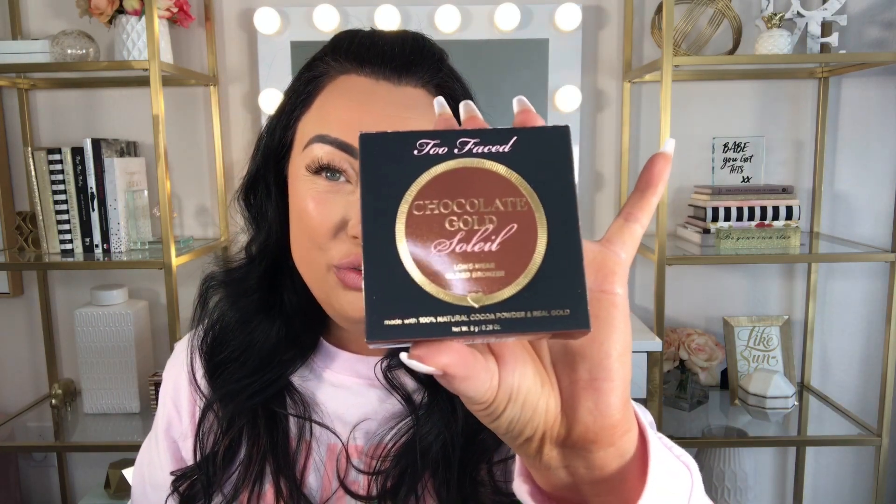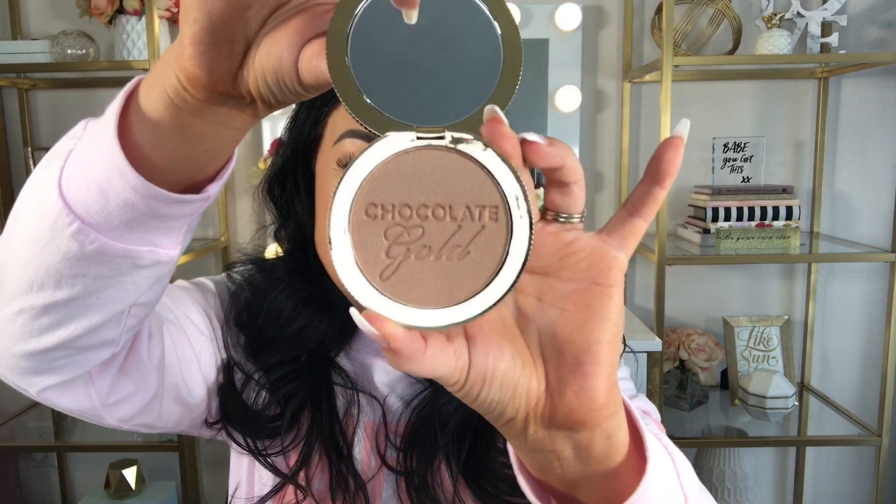So let's see what's included in this box. The first thing I'm seeing is this Two Faced Chocolate Gold Soleil Long Wear Gilded Bronzer. I've used a lot of Two Faced face products — I really do love their face products, their setting powders, their bronzers, and I've tried a few of their highlighters which I really like. I am excited to get this. It smells so good — it smells like chocolate, which is no surprise because Two Faced always attributes a scent with the theme of the product.